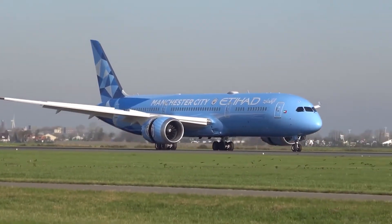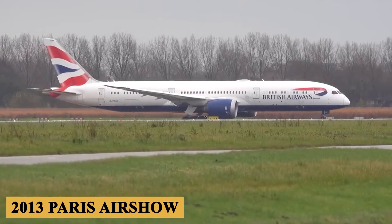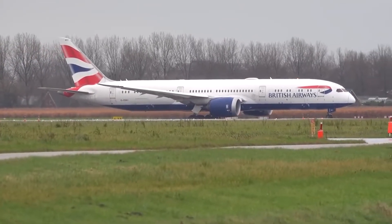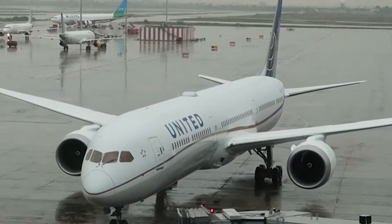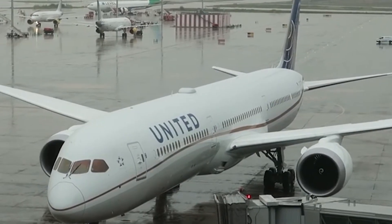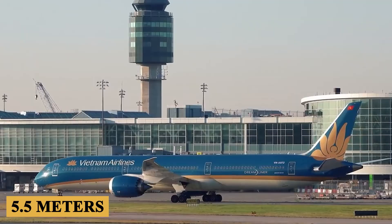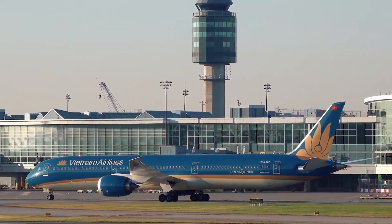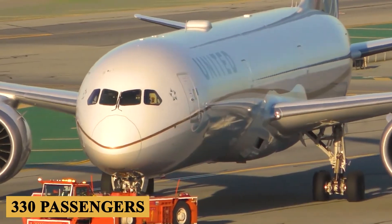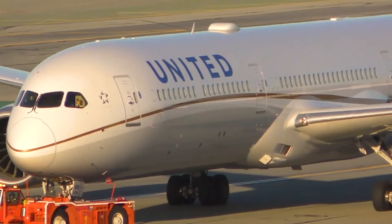Responding to this demand, Boeing officially announced plans for the 787-10 at the 2013 Paris Air Show. The design of the 787-10 leveraged much of the technology and lessons learned from the Dash 8 and Dash 9. However, it was distinct in its length, stretching about 18 feet or 5.5 meters longer than the 787-9, which enabled the aircraft to accommodate around 330 passengers in a standard two-class configuration, significantly more than its predecessors.